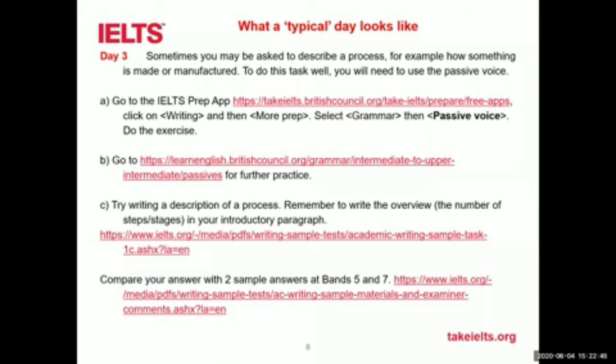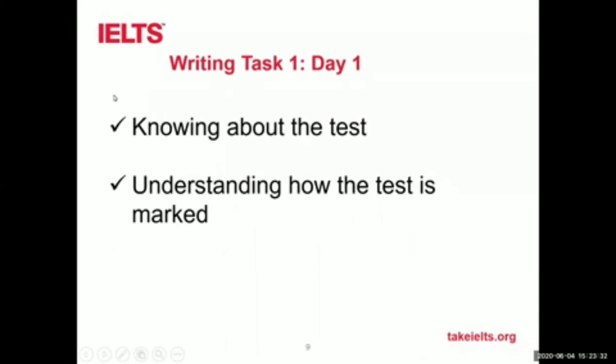You click on the links and then do the practice we advise. Each one is not just a matter of going to the website — each one has a specific task to do, whether it's grammar or vocabulary, analysing a question, or writing something. There'll be a very specific task for you to do, and the idea is that each day you work through those tasks. So let's look at the programme for writing task one in more detail.